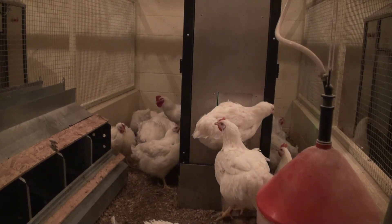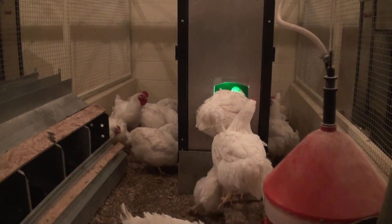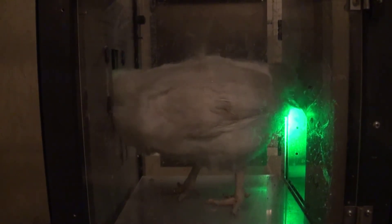Here's how the system works. A bird with a unique RFID tag embedded in its wing band enters the feeding station. The RFID tag is read to identify which individual bird is inside. If the bird weighs less than the target body weight, we feed it for a short time. In this video, the hen has access to 12 grams of feed and she has 60 seconds to eat it.